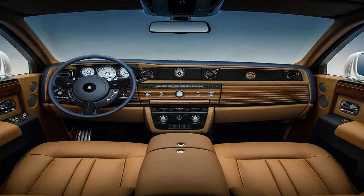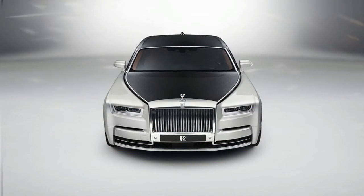It will underpin every future Rolls: the next Ghost Saloon, Wraith Coupe, Dawn Drophead Convertible, and the Cullinan SUV.